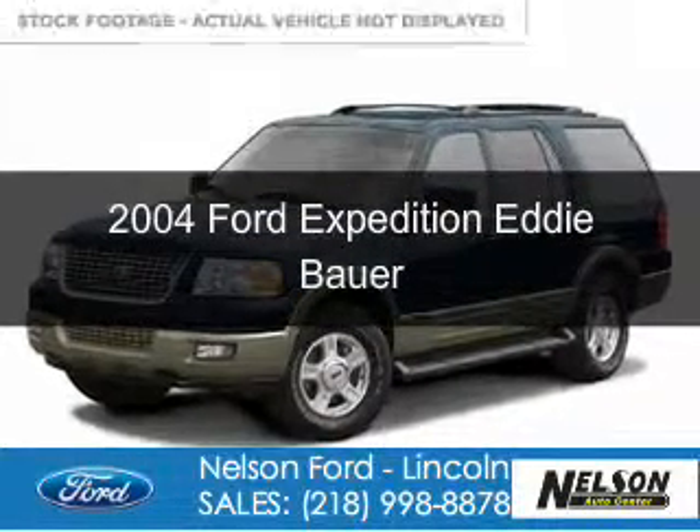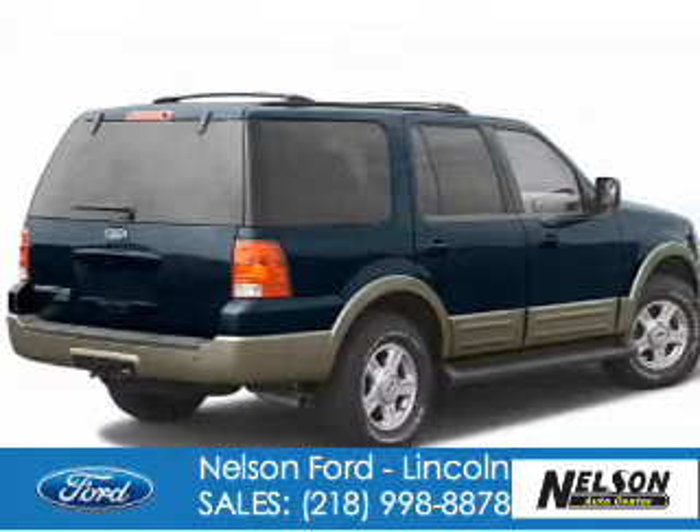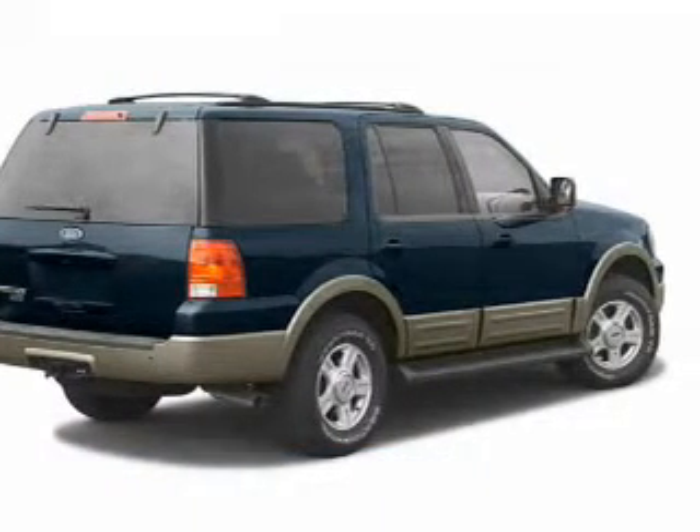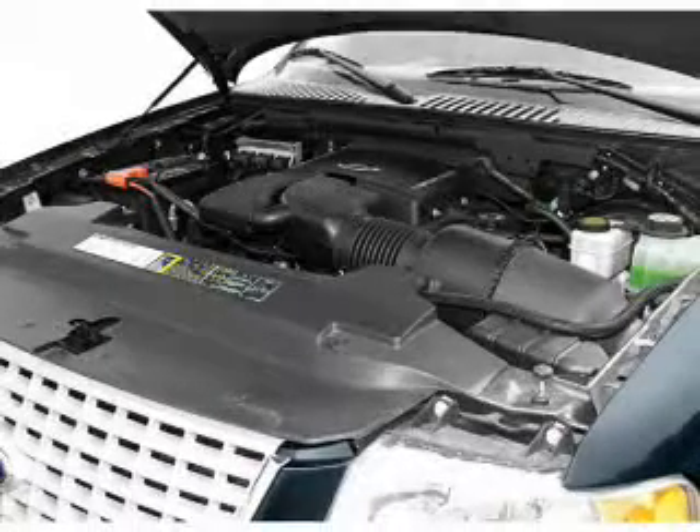This is a used 2004 Ford Expedition, powered by 4-wheel drive, a 5.4 liter 8-cylinder engine, and a 4-speed automatic transmission.